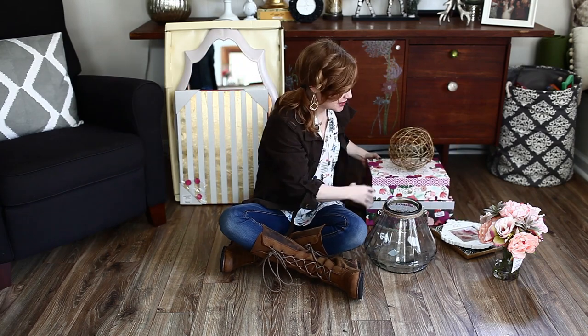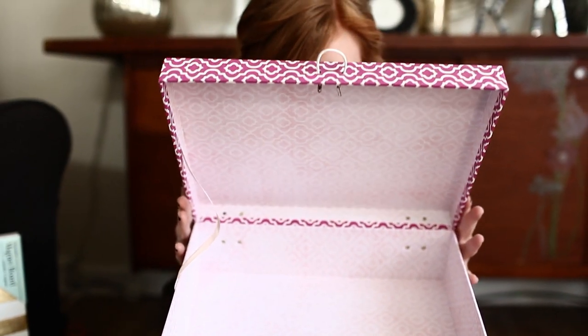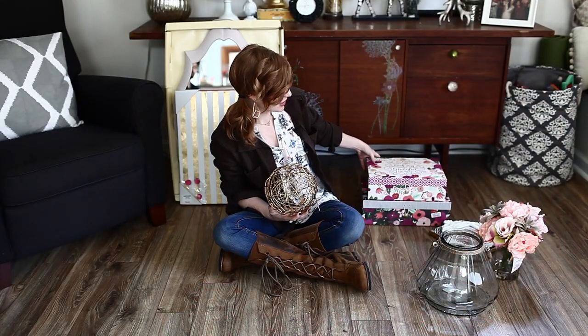So we started with these boxes. They were only four dollars and six dollars. They carry the color over and I think it looks really cute.